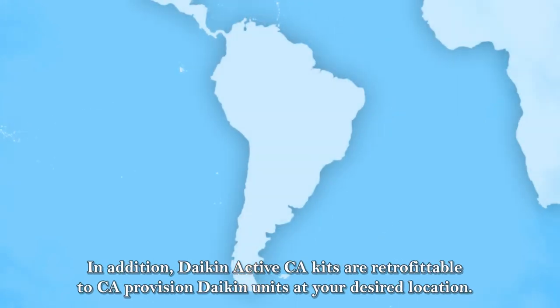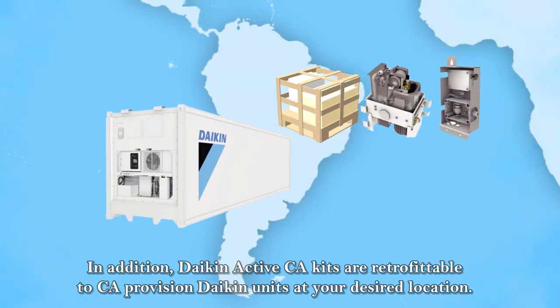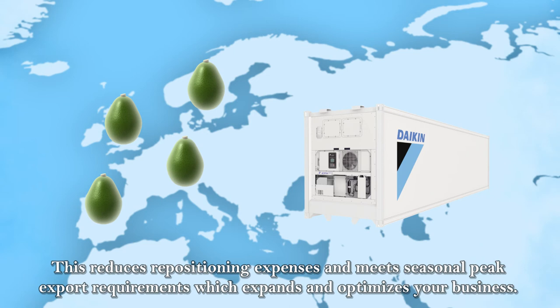In addition, Dyking Active CA kits are retrofittable to CA provisioned Dyking units at your desired location. This reduces repositioning expenses and meets seasonal peak export requirements, which expands and optimizes your business.